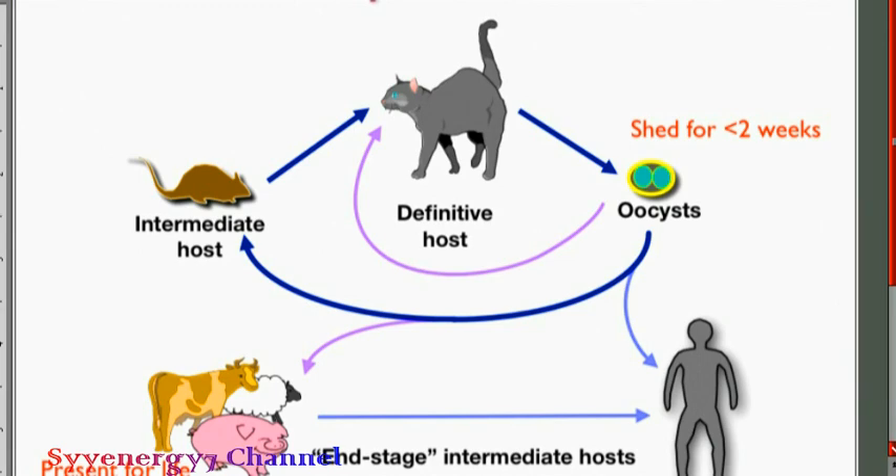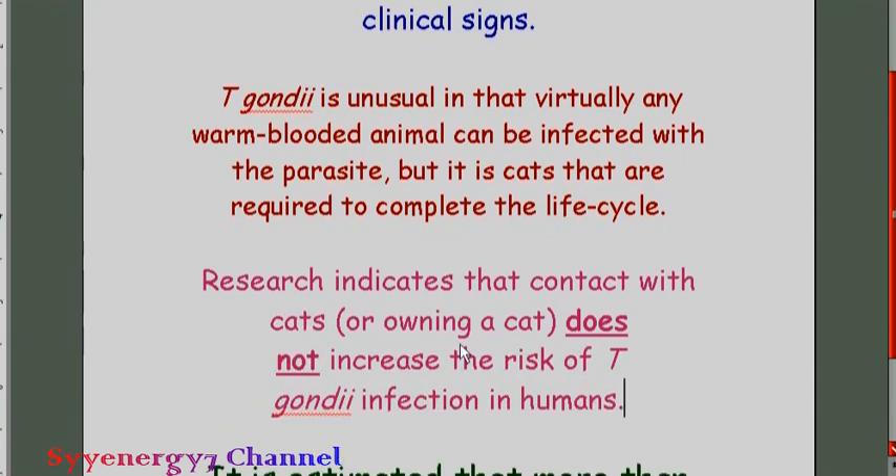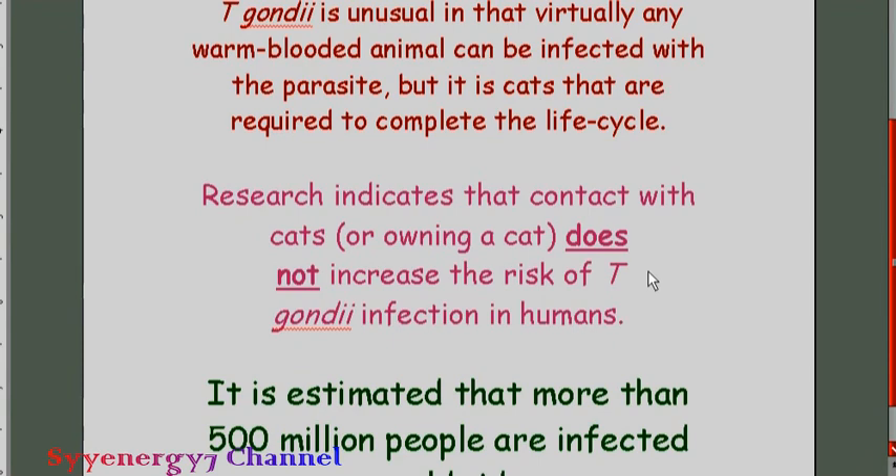A question that probably just came up: can it go directly from cats to people? Research indicates that contact with cats, or owning a cat, does not increase the risk of T. gondii infection in humans. Some people have said you should get rid of your cat because of T. gondii — no. The eggs from T. gondii in the cat do not directly affect humans. Cats that usually have T. gondii are typically outdoor cats that eat mice; indoor cats are less likely to have it.